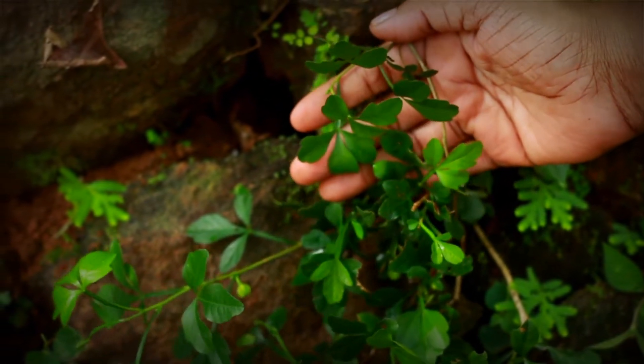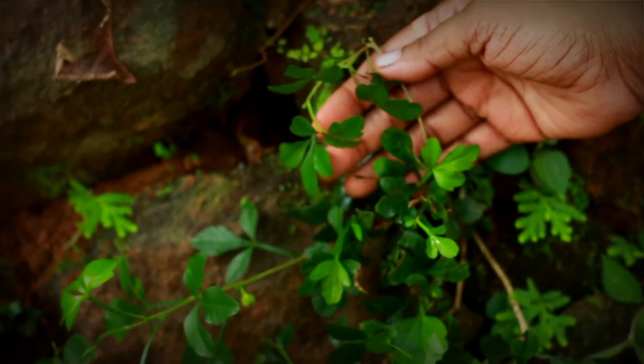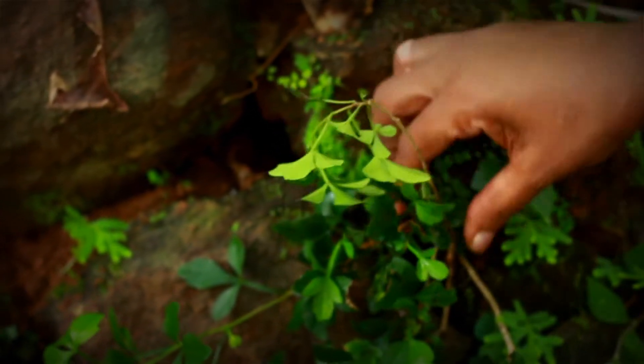This is a tree called Nala Narakam. The name is a botanical name. This is a family — the family has a long time.